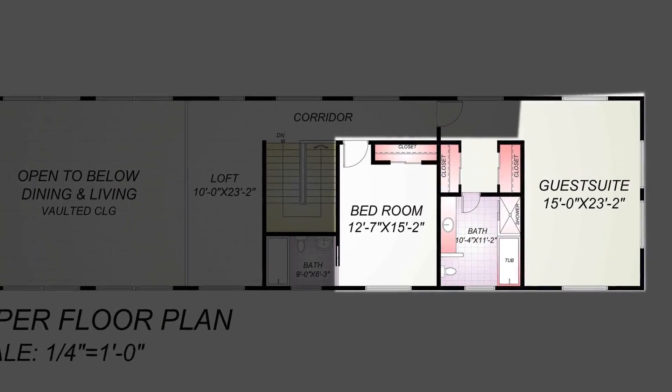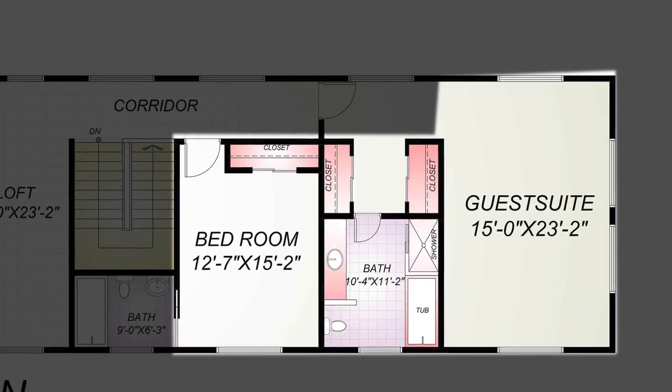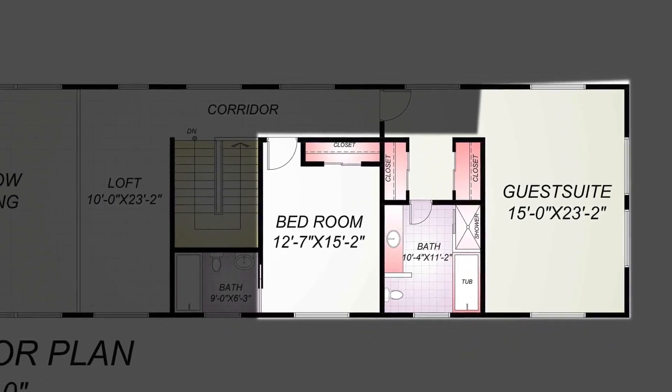The upper floor has another two bedrooms. The bedrooms have attached toilet and closet. The guest suite is located on the upper floor, and the bedrooms are divided by a corridor.